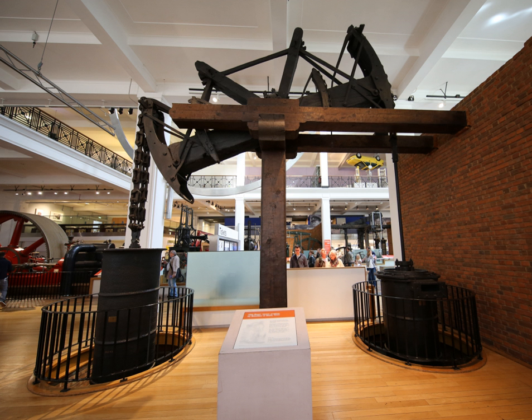It is now preserved in the Power Gallery of the Science Museum, London. It is the oldest surviving Watt engine, and the third oldest surviving beam engine.